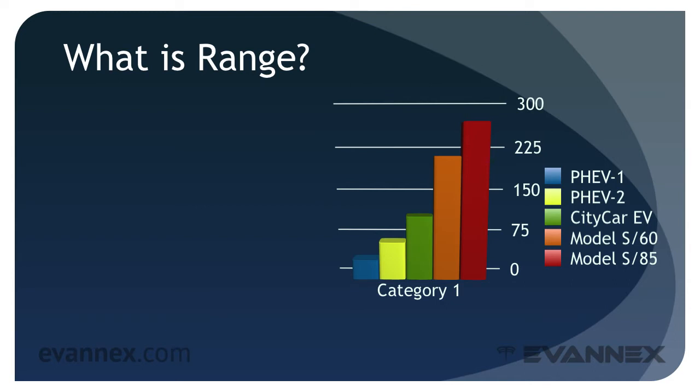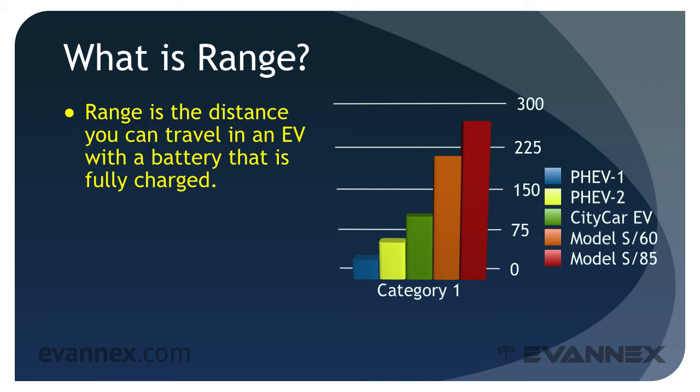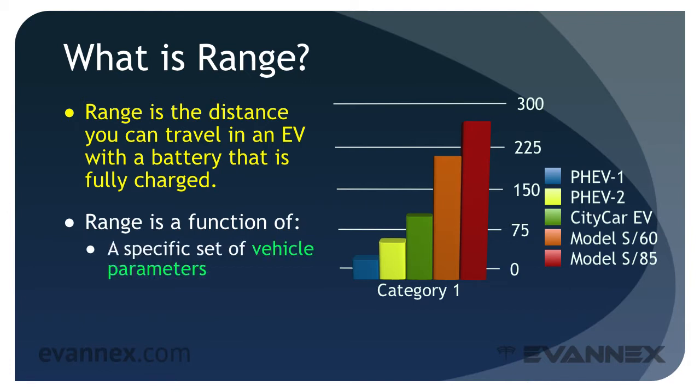Range is the distance you can travel with an EV with a battery that's fully charged. More specifically, range is a function of a specific set of vehicle parameters that include the manner in which the vehicle is driven, its exterior design, and its battery capacity — and a specific set of driving conditions that include external factors associated with the vehicle's surroundings.